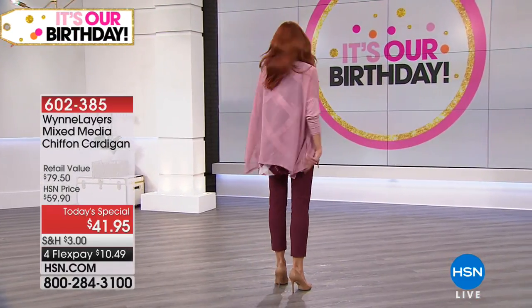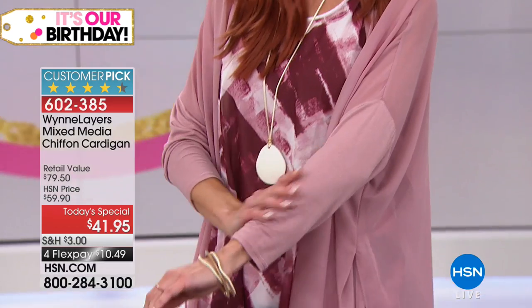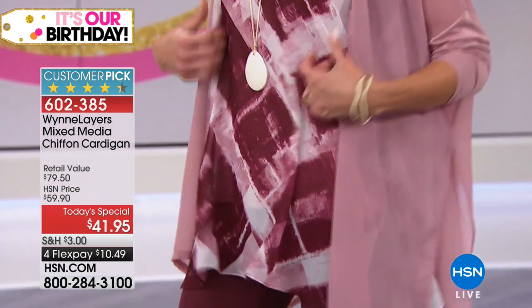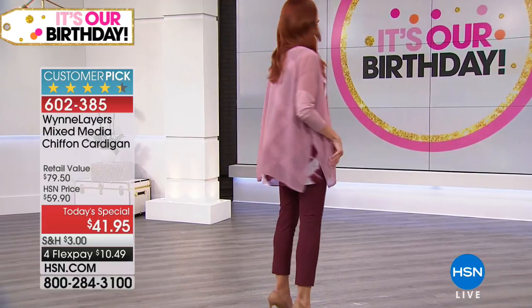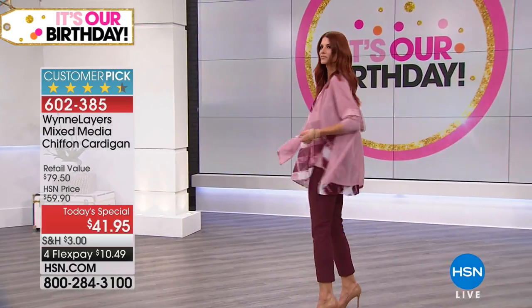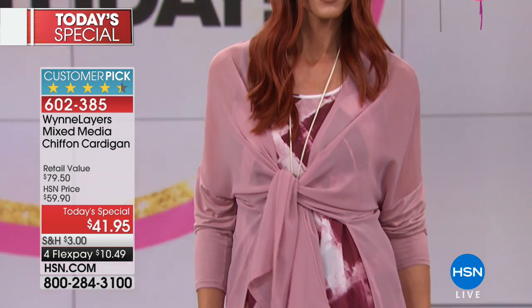Here we go — the chiffon cardigan. When we say mixed media, there's a different texture on the arm so you can zhuzh it up and create whatever look is best for you. The neatest thing is that this top, which is sheer, you can put over anything — anything you already own, anything you want to pick up from the Marla Win collection — with leggings, with shorts, with a skirt. You name it. Tied, it changes the look; belted, it changes the look.